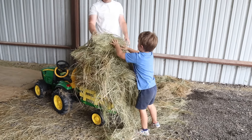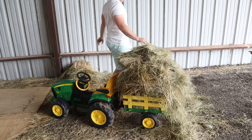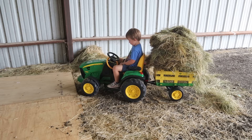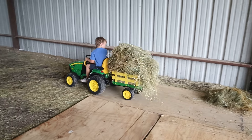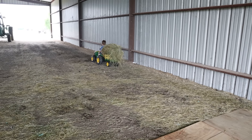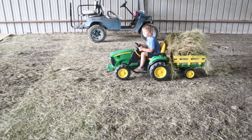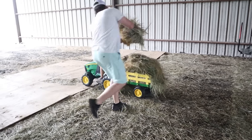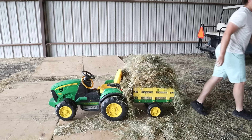All right, that's pretty good. Let's go, let's go move this to another barn. We'll come back and get that, okay? We'll move this to another barn.